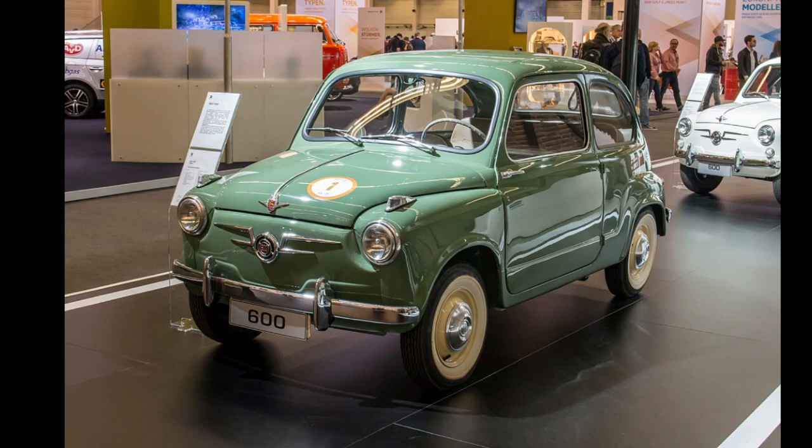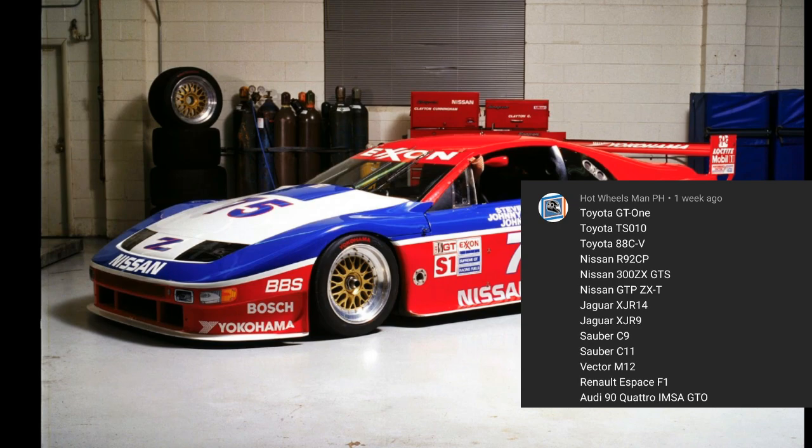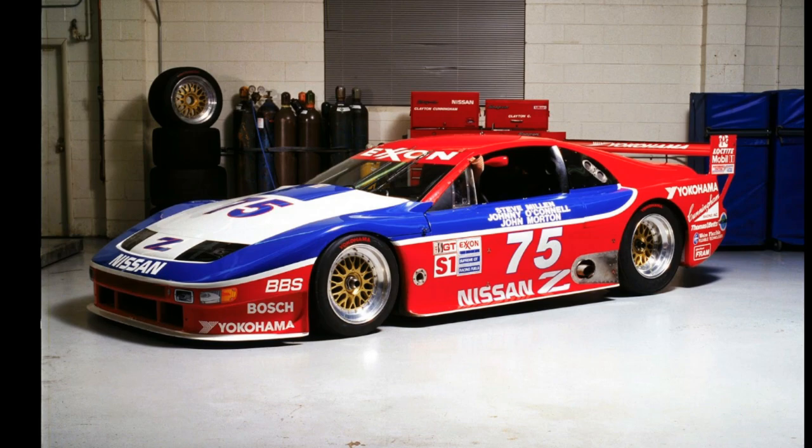Hot Wheels Man PH has a long list of cars — I'll just be including three. You guys can pause the video to see the full list. For this one, this is the Nissan 300ZX GTS — really cool, love that color.